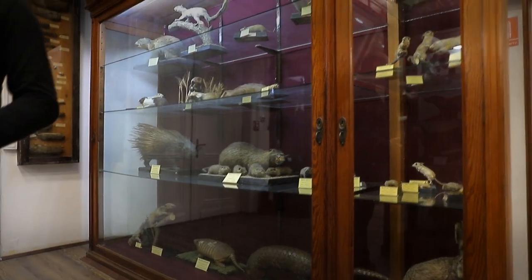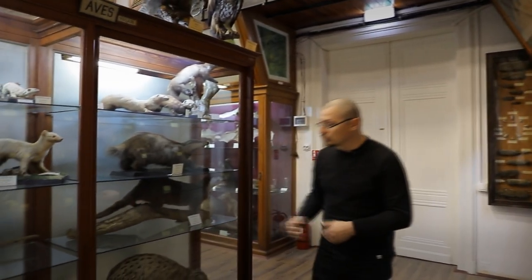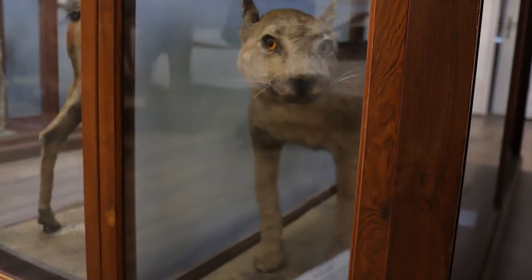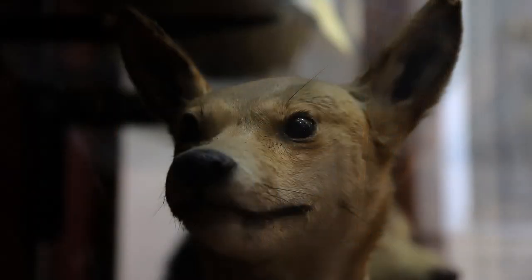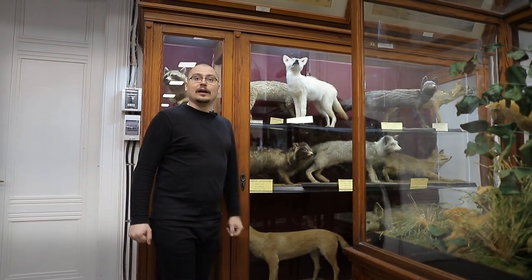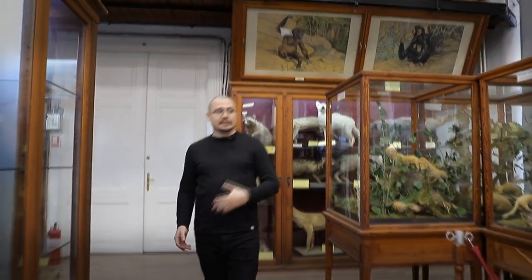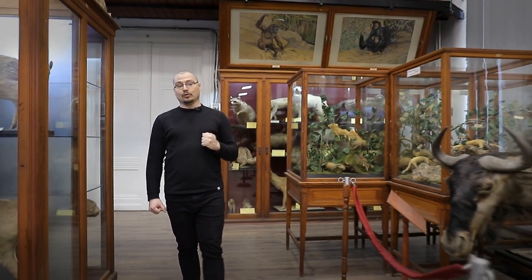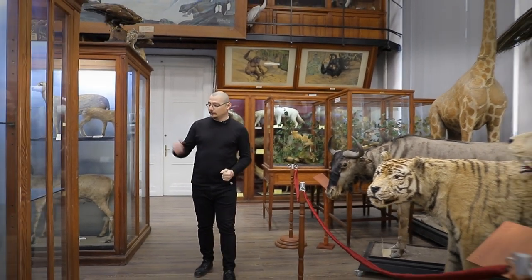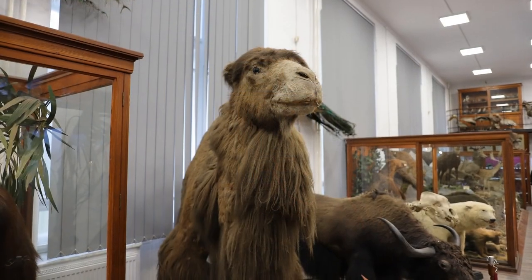În dreapta avem carnivorele: râsul, puma. Tot din rândul carnivorelor avem câinele dingo, lupul, șacalul, iar în prim-plan un exemplar de șacal albinoic. De asemenea, în muzeu sunt prezente și carnivore de talie mare — tigrul, leul, leopardul — dar bineînțeles și ierbivore, cum este antilopa gnu, antilopa saiga, sau cămila bactriană, cămila cu două cocoașe.